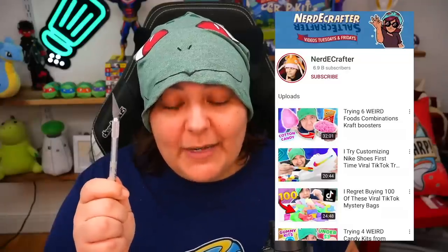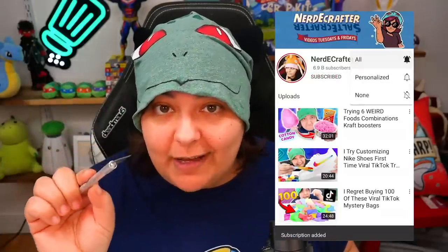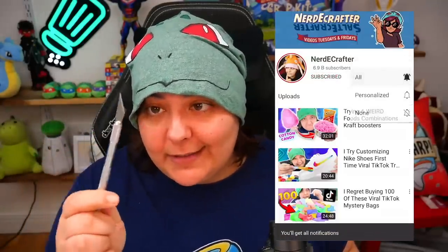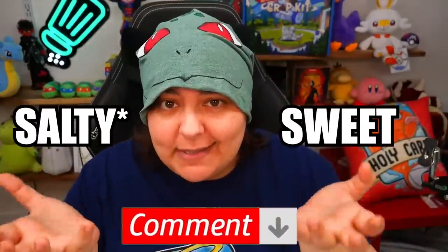By the way, for those of you new to this channel, don't forget to subscribe. We do a bunch of weird things — I waste my money so you don't have to. Let me know in the comment section below: are you a sweet or savory type snacker? For me, I absolutely love salty things. I'm not even joking, this is for real, no cap.